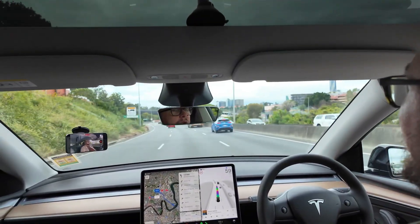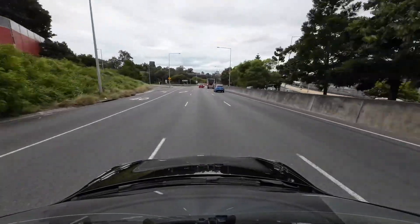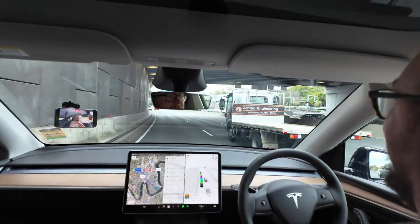Tesla are, of course, still being very clear in all of their statements: this is not autonomous driving. You still have to be behind the wheel and ready to take control at any time, but it does mean that you can go for extended periods without touching the wheel, and the car will navigate to where you want it to go using its camera-based system.